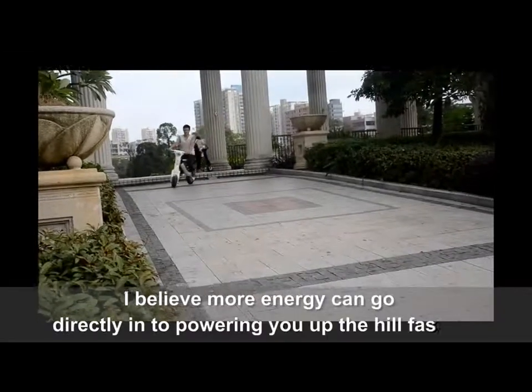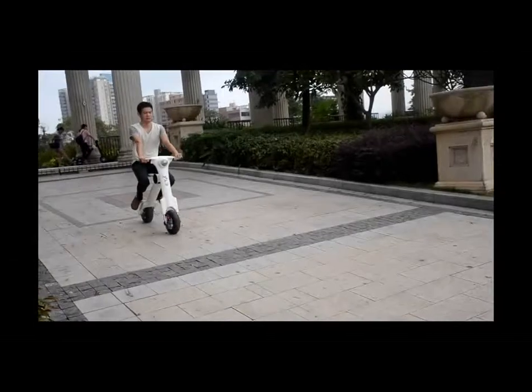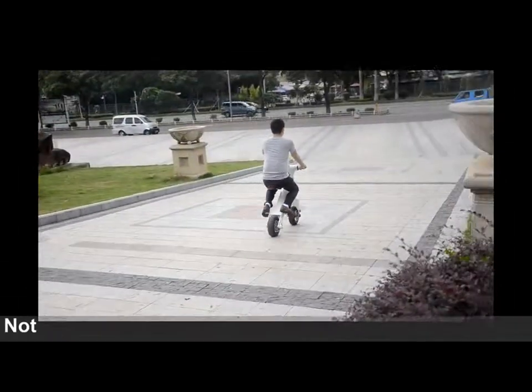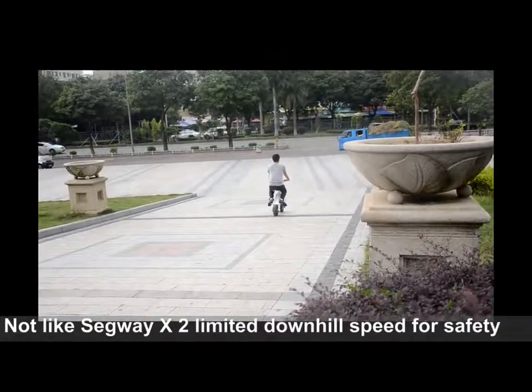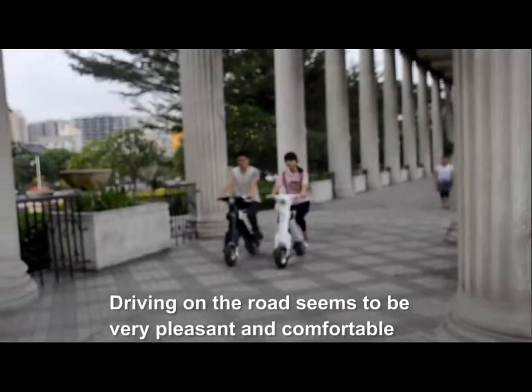I believe more energy can go directly into powering you up the hill faster. Amazingly, it went downhill faster too — not like the Segway X2, which limits downhill speed for safety.